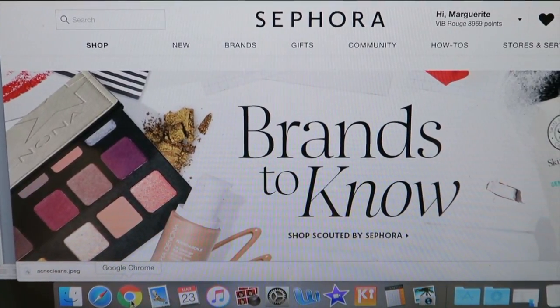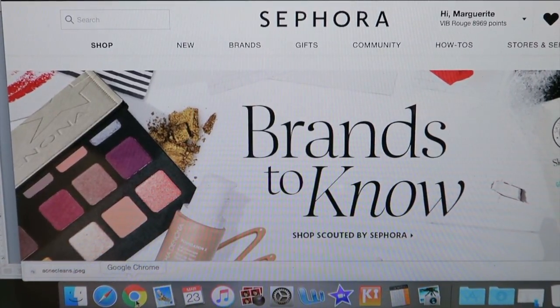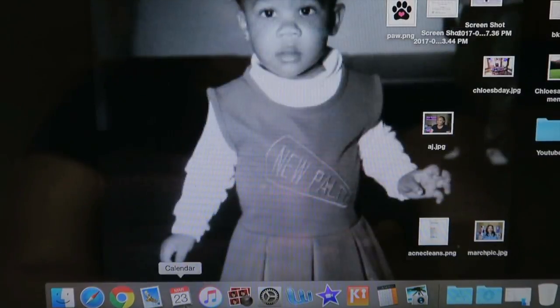Sephora redesigned their website maybe a few weeks ago. I don't know how anyone else feels about it but it's absolutely horrible to me — for a whole two weeks I couldn't navigate the site easily with this new setup.